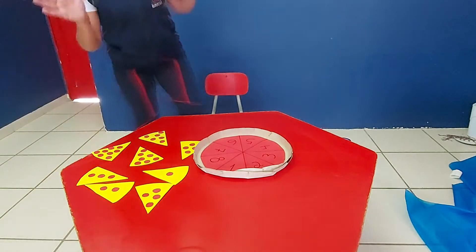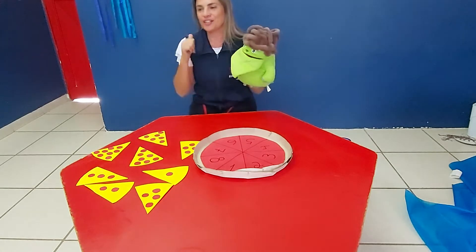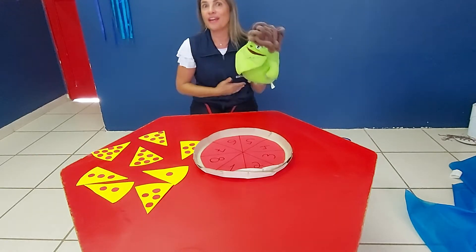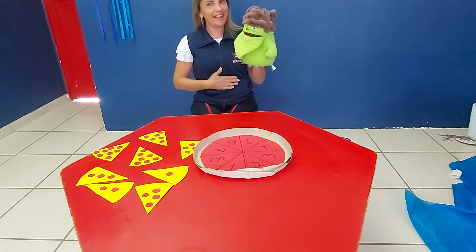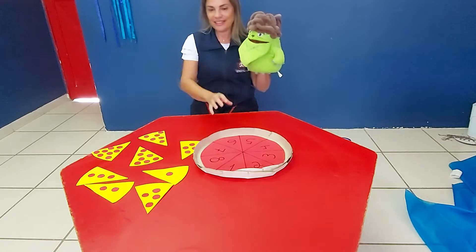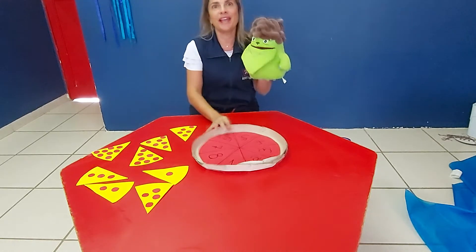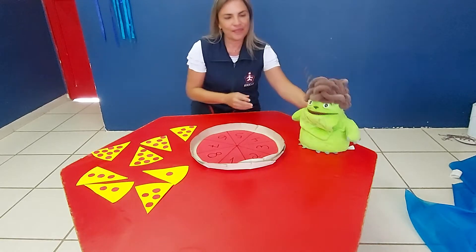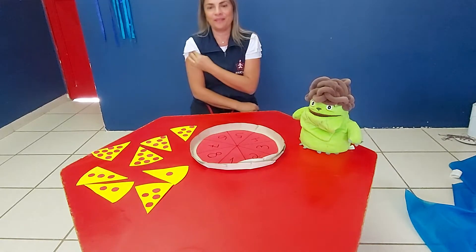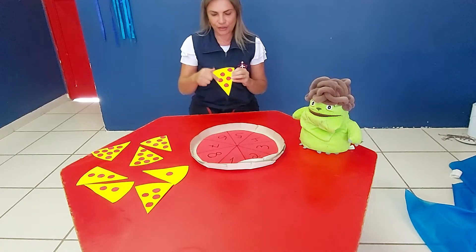Good morning. How are you today? Peter, Paula is very hungry. Angry man is hungry too. Ok, I'll look at my game. The game today — olha só — is the pizza game. We're going to count the tomatoes.